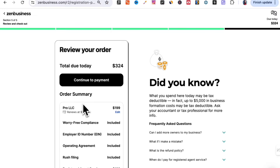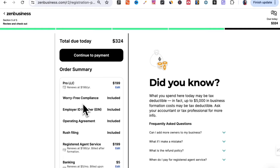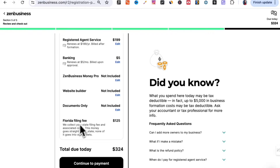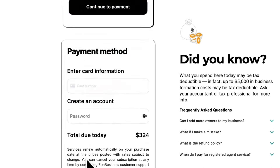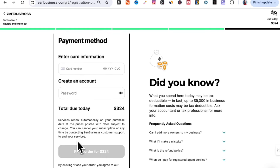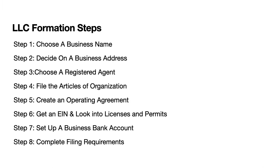Here we are on the checkout page. $324 is due today, and an additional $199 will be billed after the business is formed for the registered agent services. Once everything looks good, click continue to payment, enter your credit card information and password, and submit your order for $324. And there you have it — your LLC is officially set up and created in the state of Florida.